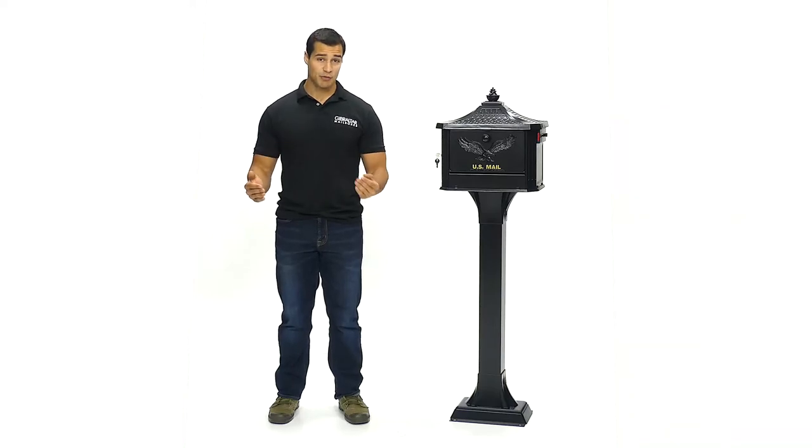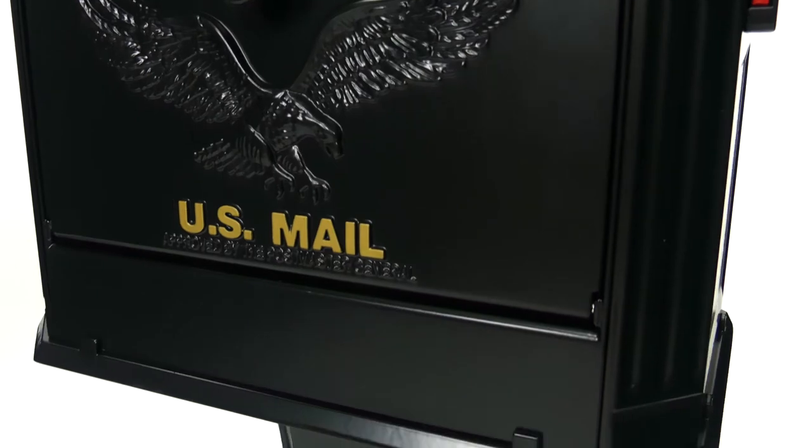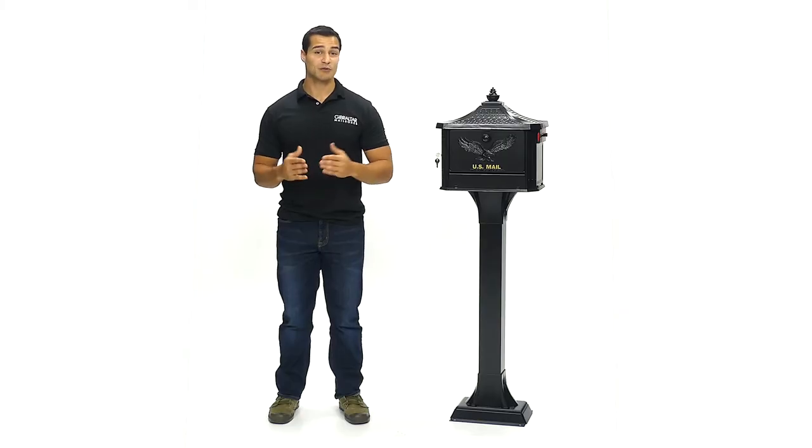For protection against mail theft, Gibraltar Mailboxes offers dependable security with the beautifully crafted Hamilton Locking Mailbox. The Hamilton is made from rust-proof, heavy-duty cast aluminum, then fully powder-coated for resistance against weathering.